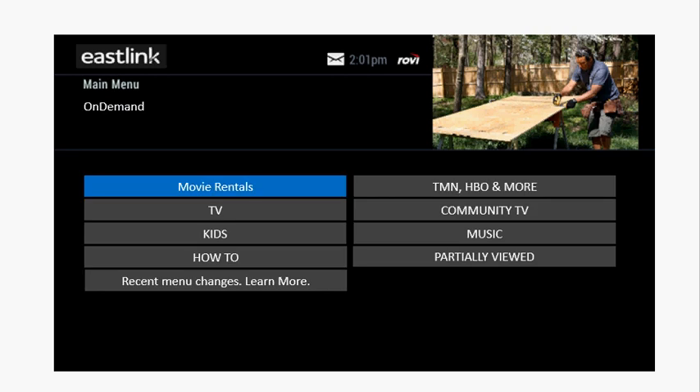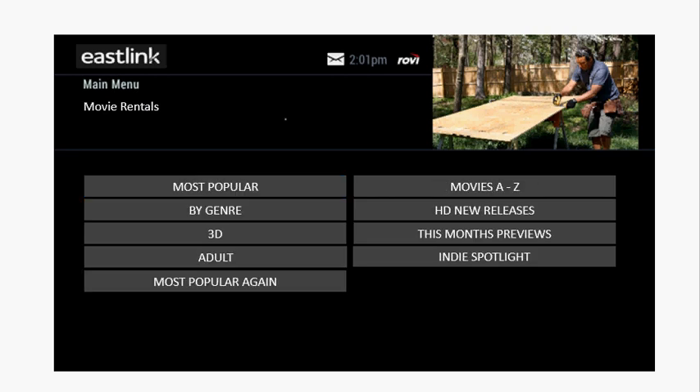And then finally, under Movie Rentals, you'll see that we have movie rentals, including new releases, for as little as $5.99 — less than half of what a ticket would cost at a movie theater, that you could enjoy with your whole family.